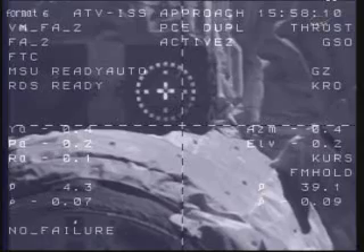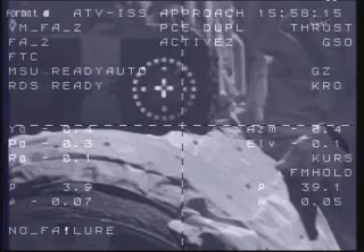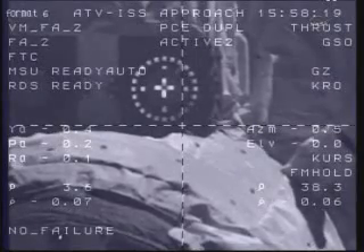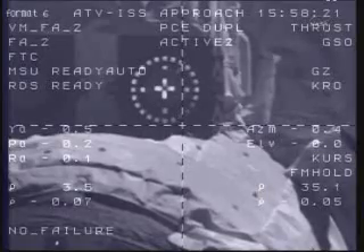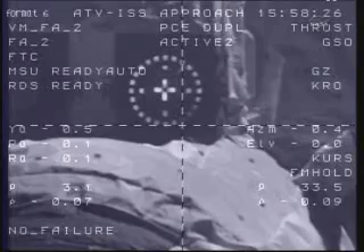Four meters, 0.6 is the range rate. Three meters, 0.6, target nominal. Systems nominal. Three meters, 0.6 is the range rate.